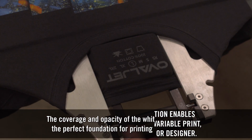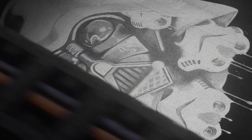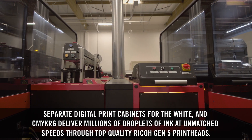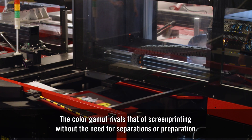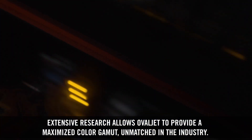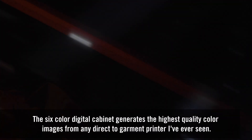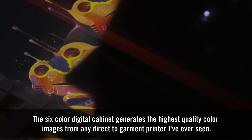The coverage and opacity of the white layer serves as the perfect foundation for printing colored images. The color gamut rivals that of screen printing without the need for separations or preparation. The six-color digital cabinet generates the highest quality color images from any direct-to-garment printer I've ever seen.